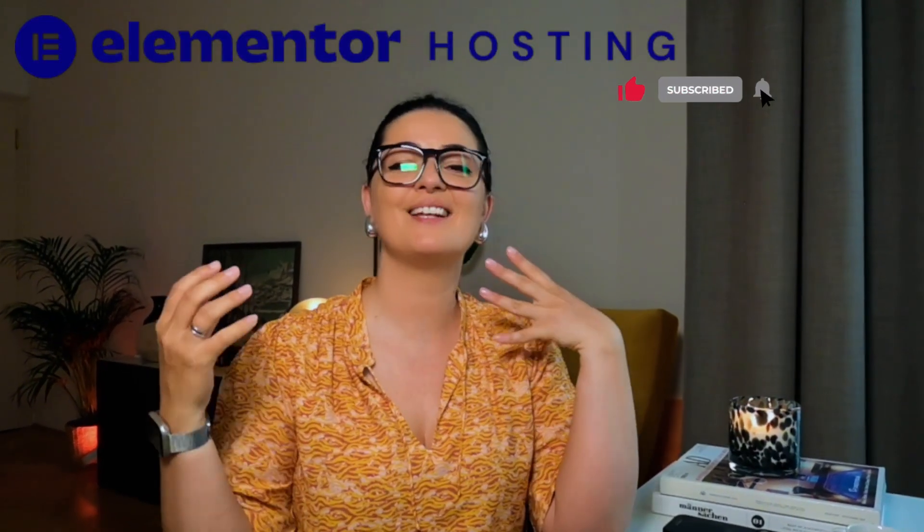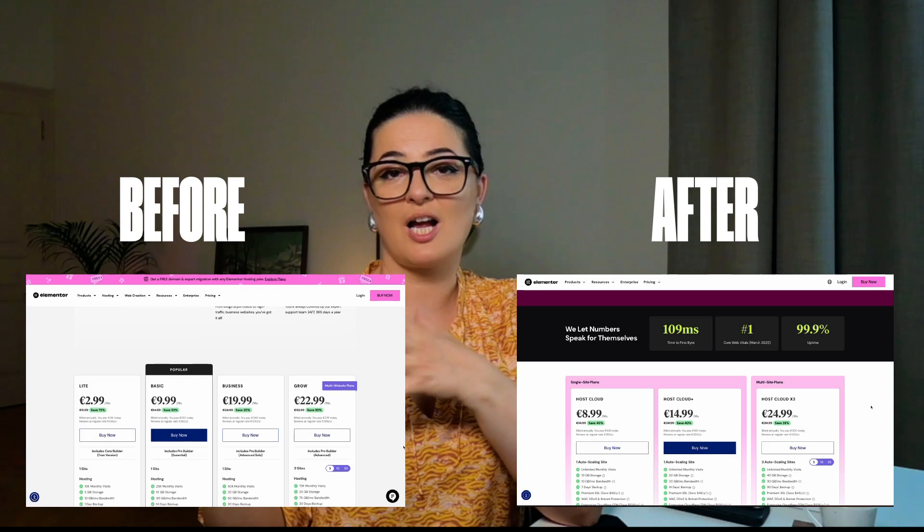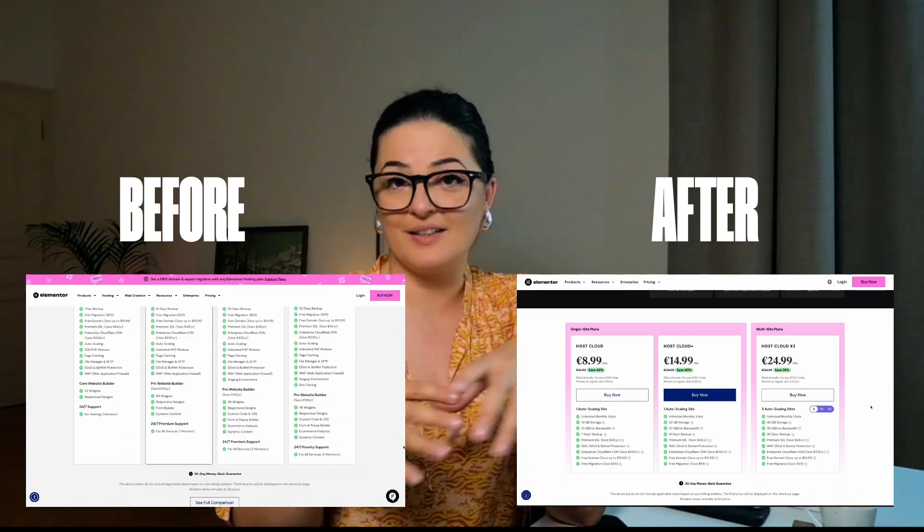Today we're going to be looking at Elementor Hosting because Elementor Hosting just got a major upgrade. And if you have looked at their plans before and you were on the fence, I think this new major upgrade is going to be very tempting. Let's go over a few key elements of Elementor Hosting so you are well informed if and when you decide to buy Elementor Hosting.